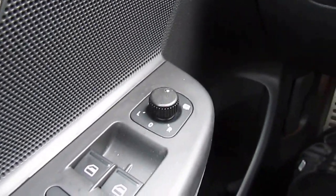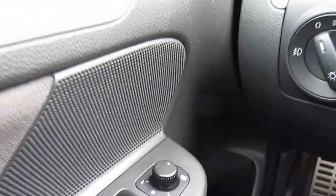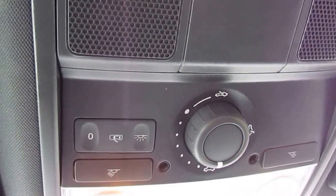You also have a heated side mirror control right on your driver's side door. Equipped with cruise control, again your sunroof and sunroof settings — how to open and close — and your interior lighting.